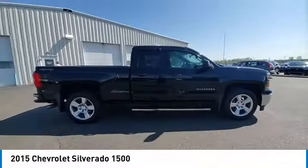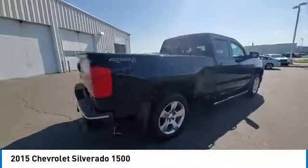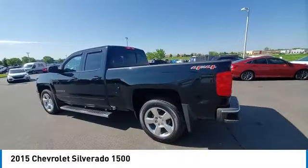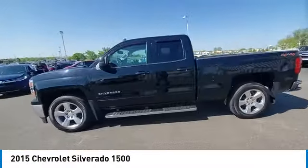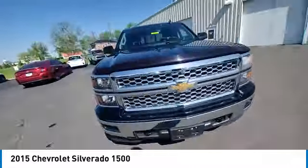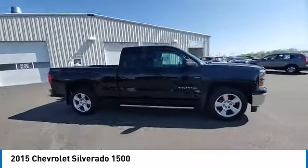Looking for the right vehicle? Check out the 2015 Silverado 1500. The Chevy Silverado 1500 has the lowest cost of ownership of any full-size pickup. This vehicle has less than 75,000 miles. Here are some of this vehicle's great options.